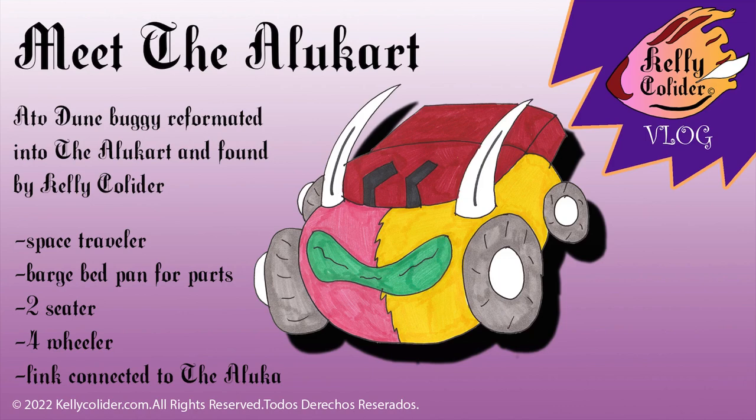Bienvenidos. Hoy estoy presentando the Aloo Cart. El Aloo Cart es un vehículo ATV que se encuentra por Kelly Collider, y ella lo arregla, lo compone, lo pinta, le pone todas sus cosas, y lo usa cuando está en el planeta — yendo para aquí, para allá — para moverse adentro del planeta. Es un space traveler.